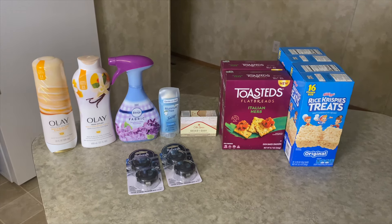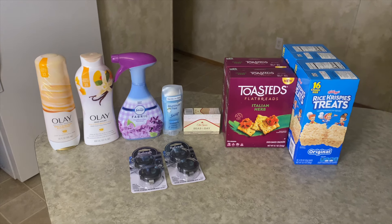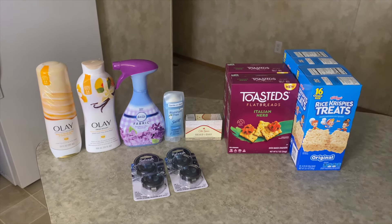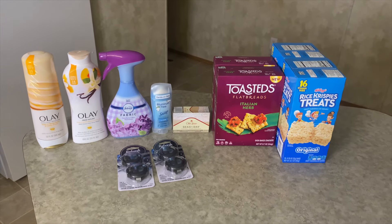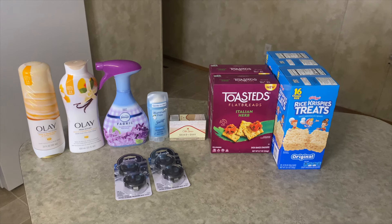Next here is the Secret aluminum-free deodorant. This was $6.97. I got back $1 from Ibotta and 510 Shopkick kicks, which is $2.04, making this a final cost of $3.93.